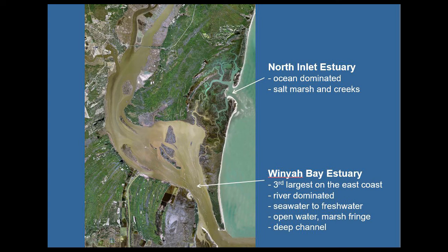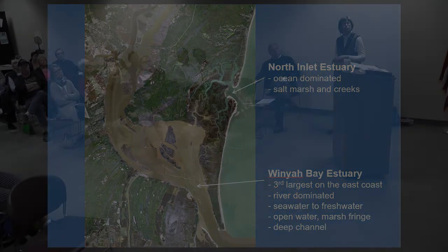North Inlet is one of the cleanest estuaries you're going to find anywhere in the world, and that's why it's been studied so intensively. It's a natural system we can compare to more impacted, more developed estuaries. Very little development in the watershed — more than 90% of North Inlet's watershed is undeveloped and in a natural state.